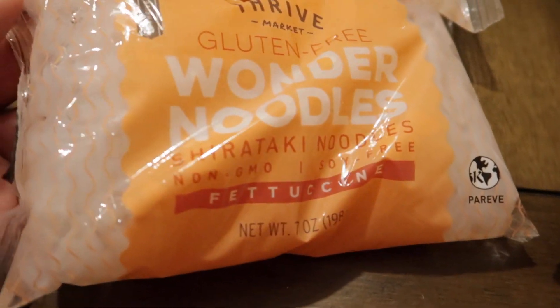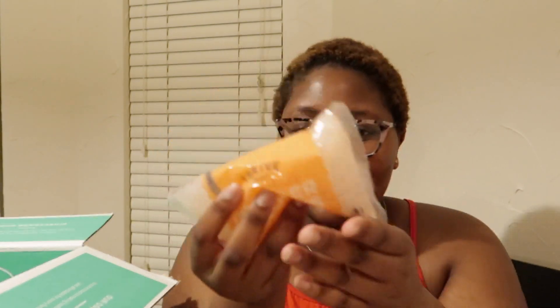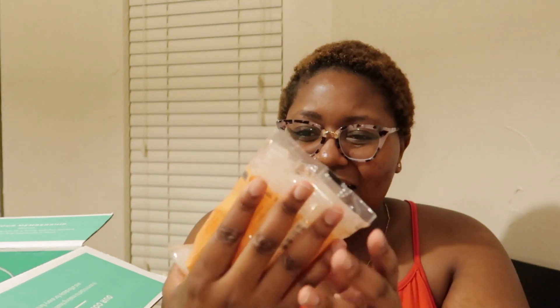These are the Wonder Noodles — the fettuccine noodles. This is how they look. It doesn't look exciting. My mom says: is it wet? Yeah. I thought this was going to be dry, but it's not dry. No cooking required — just drain, rinse thoroughly and eat. I can microwave them. We'll see how this tastes.